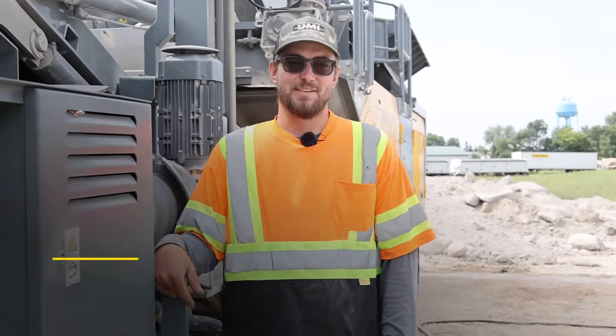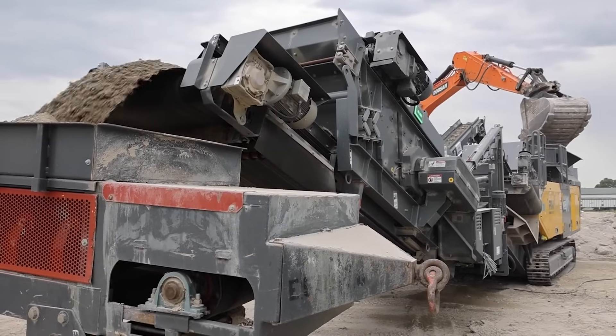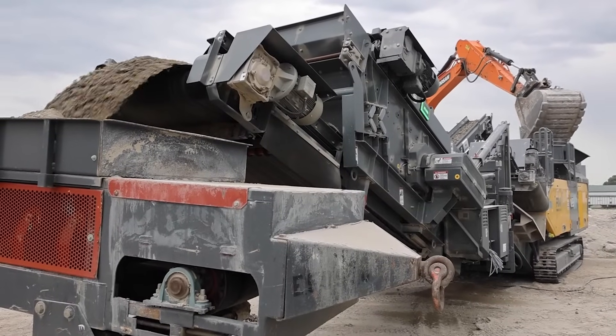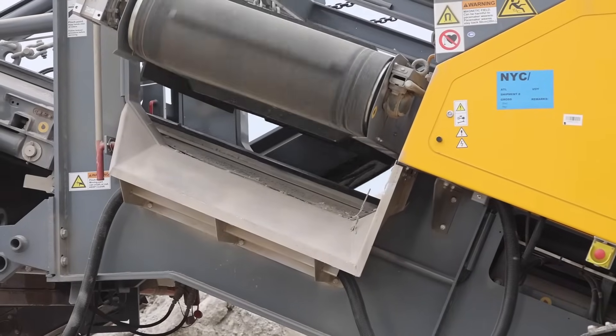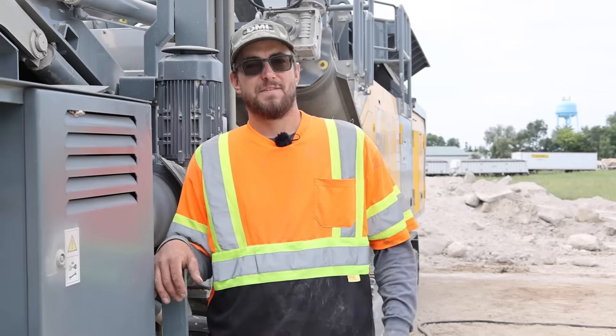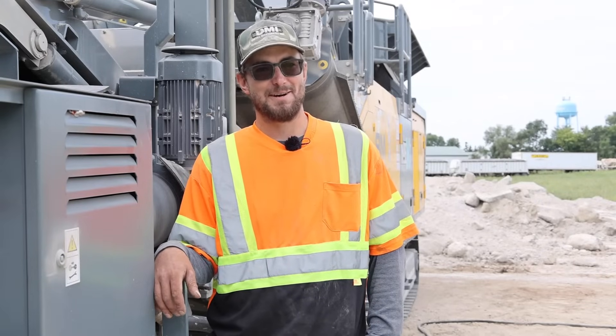Hi, I'm Seth Henrich. I'm with Flatrate Inc. I've been with the company for six years and on the crushing side for the last four. My boss bought a crusher and I liked the concept of it. I asked if I could transfer over to that part of the company, and it's just been going uphill from there.